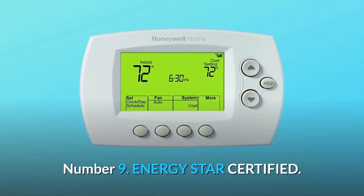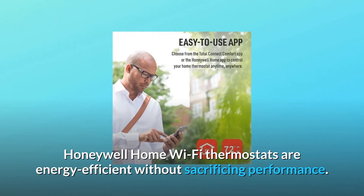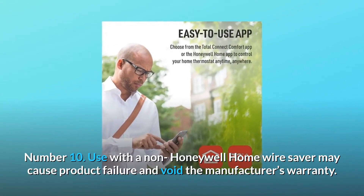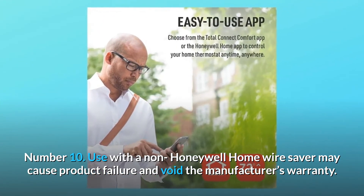Number 9: Energy Star Certified. Honeywell Home Wi-Fi thermostats are energy-efficient without sacrificing performance. Number 10: Use with a non-Honeywell Home wire saver may cause product failure and void the manufacturer's warranty.